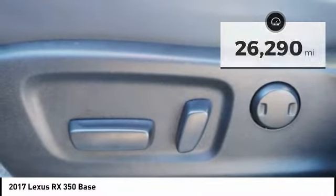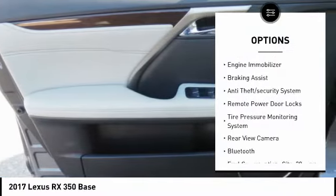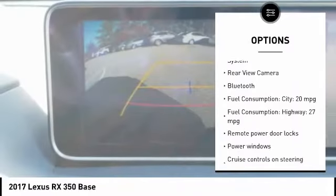Here are some of this vehicle's great options: power liftgate, stability control, daytime running lights, engine immobilizer, braking assist, and anti-theft security system.